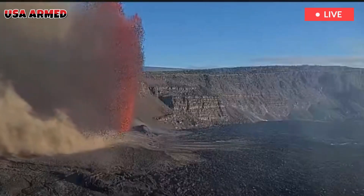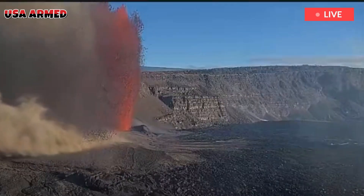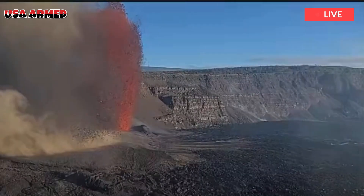Lava flows in Yellowstone. Yellowstone Monthly Update, September 2025.